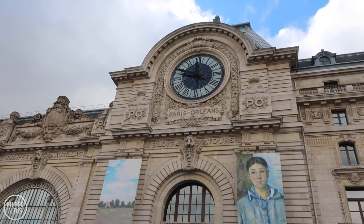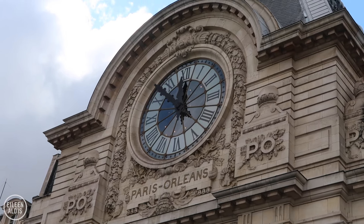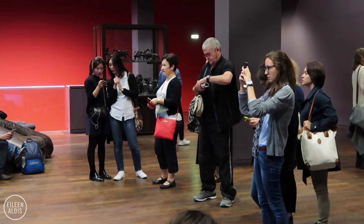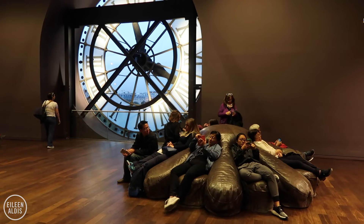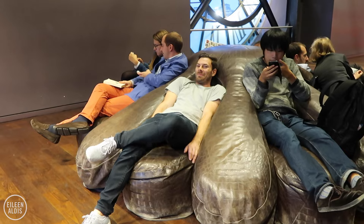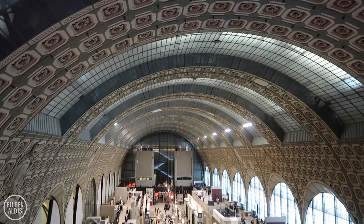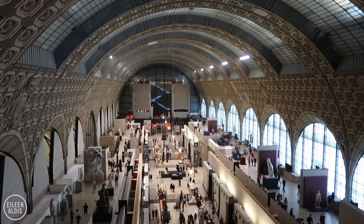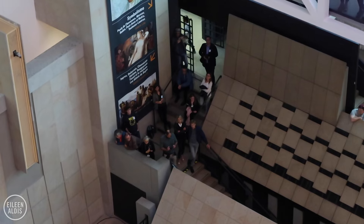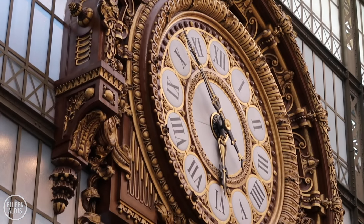Another point you don't want to miss is the big clock at the top that has a spectacular view over Paris, right over to the Sacre Coeur Church in Montmartre. It's a very popular spot to snap a photo. Nearby is a big beanbag chair that kind of looks like a comfy baseball glove, where you can give your feet a break. To fully appreciate the history of the building, make sure to stand high on one end so you get a good look at the curved roof and the best vantage point to imagine it as a busy train station, with the enormous gilded clock to keep things running on time.